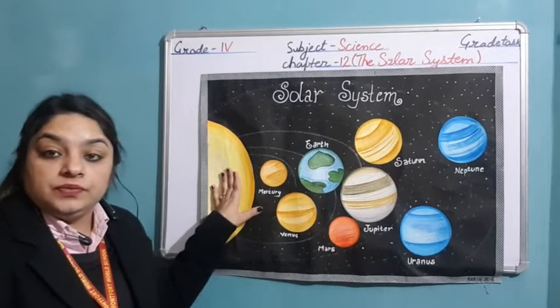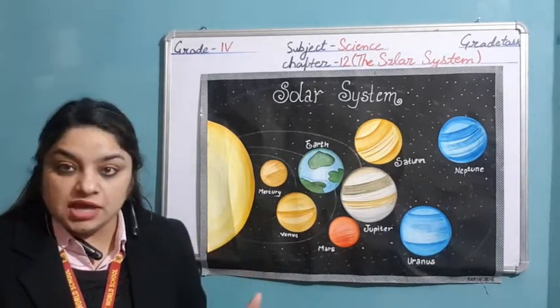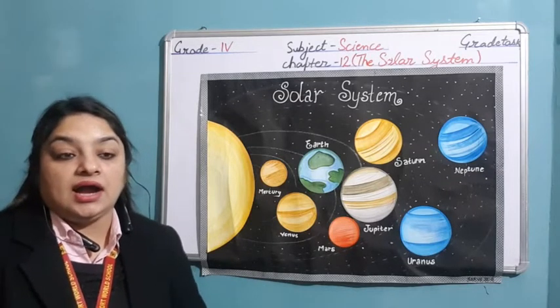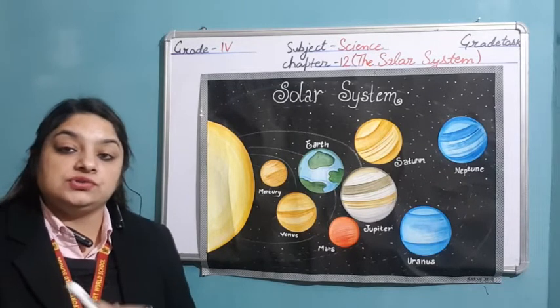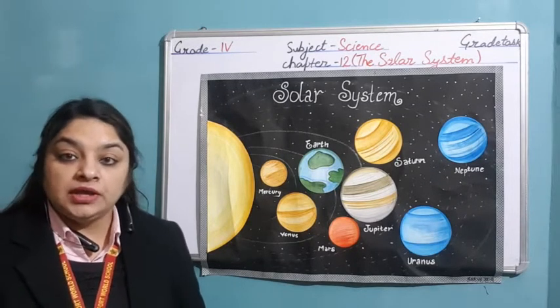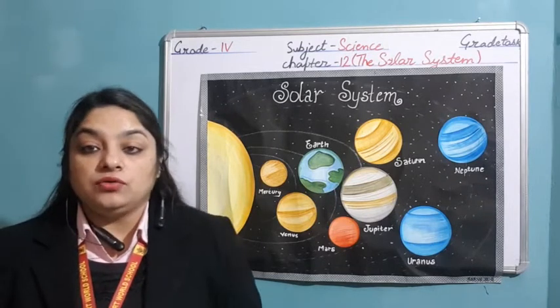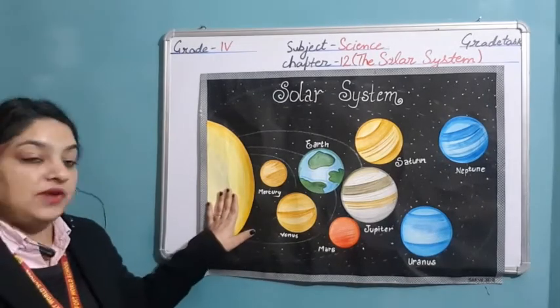Now when studying about the solar system, first of all, the sun. The sun is a huge ball of hot burning gases — hydrogen and helium. These are the gases present in the sun, and continuously hydrogen is getting converted into helium. Due to that reaction, it releases a large amount of heat and light energy. The position of the sun is fixed.